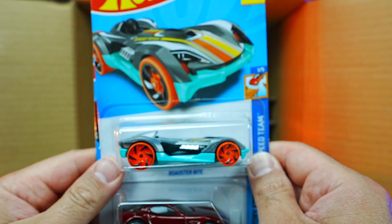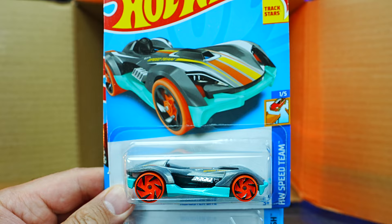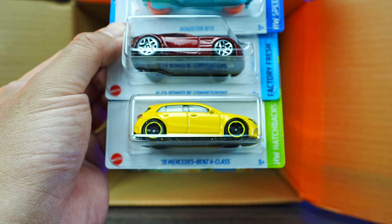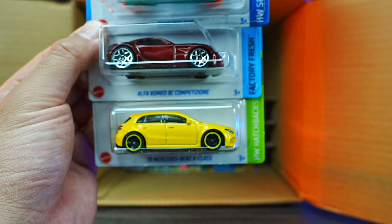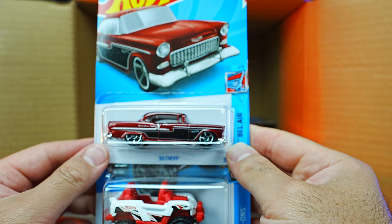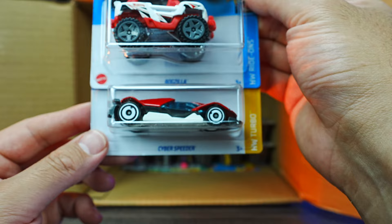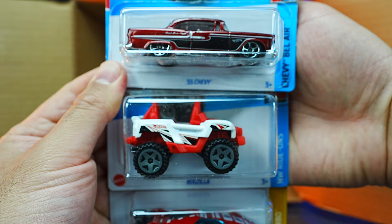We've got a couple more up on top. We've got the Roadster Bite — which is a cool one, gotta like it. What do you guys think of the Roadster Bite? Looks good. We've got the Alfa Romeo 8C Competizione again — another one of those. And we've got the 2019 Mercedes-Benz A-Class, so that's our third one of that. We've got the 55 Chevy right there as well. We have the Bugzilla and we have the Cyber Speeder — Cyber Speeder and the Bugzilla, good to have some of those ones included.